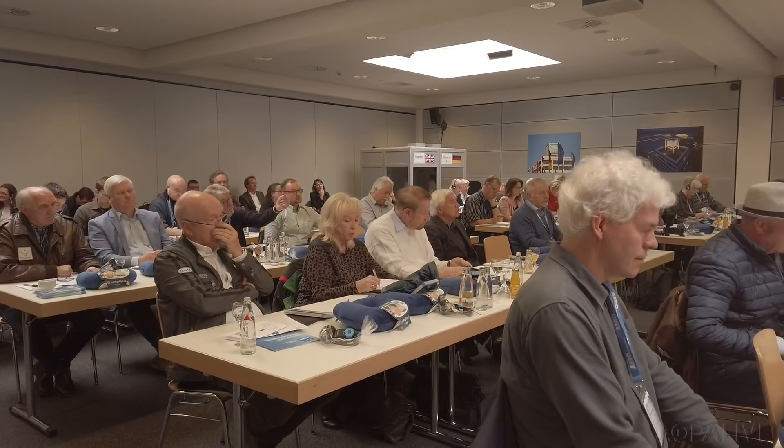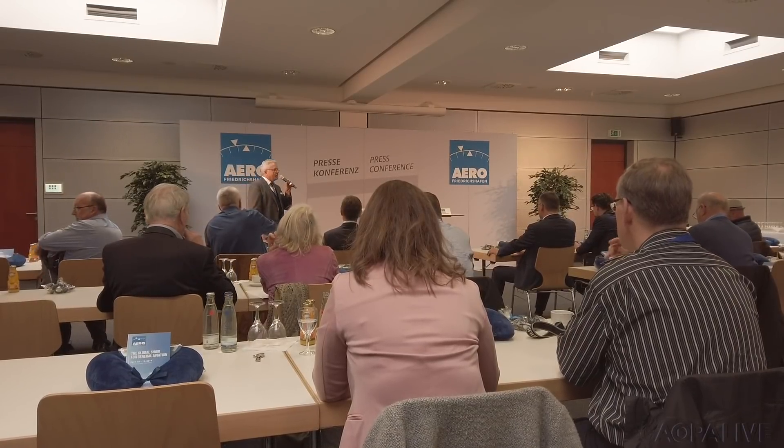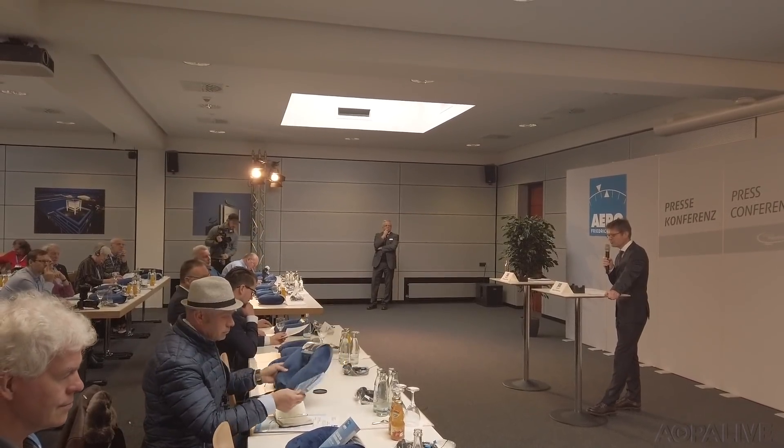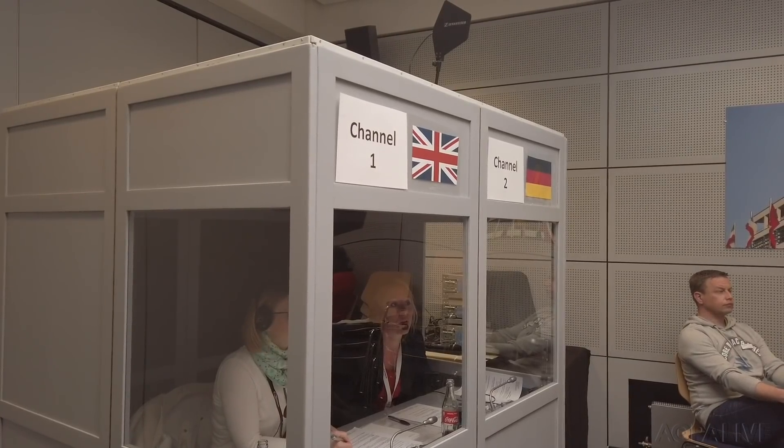The glamorous life of an aviation journalist includes a lot of press conferences, so we can't begin our press tour without a press conference. Don't speak German? Well, that's okay — they do give us translations.